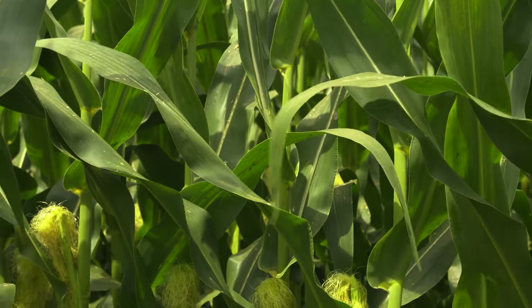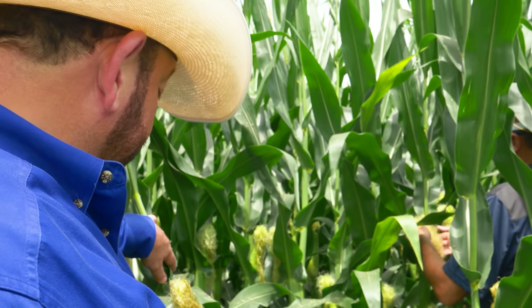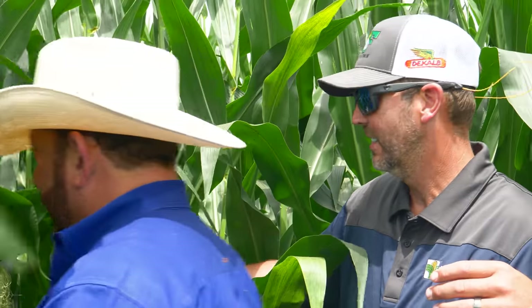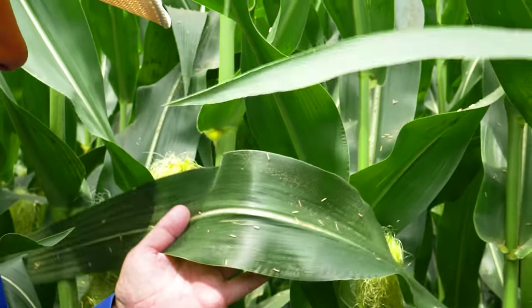She's pollinating, boys. One, two — one, two. It's got a good tassel on it, good silk. Look how healthy them silks are — real good looking corn. There's over 500 silks in it. Look at the leaf structure on it. That's the ear leaf — that's the one you want to protect right there.